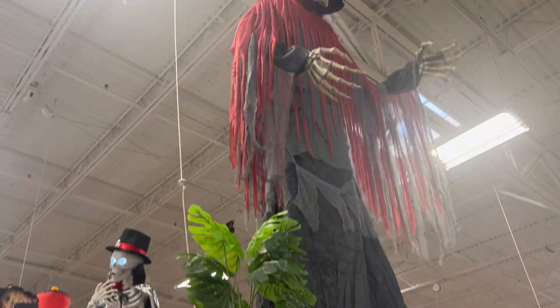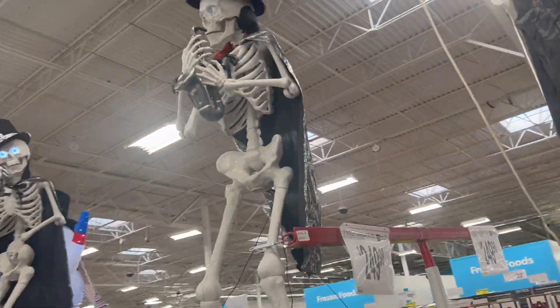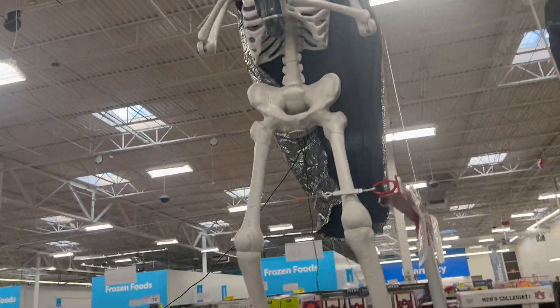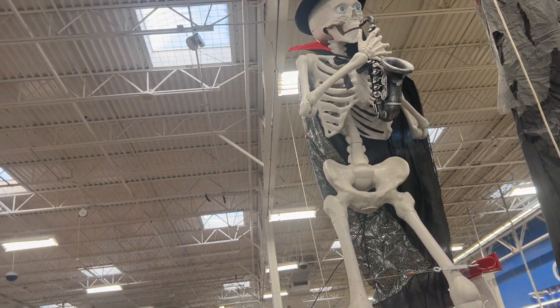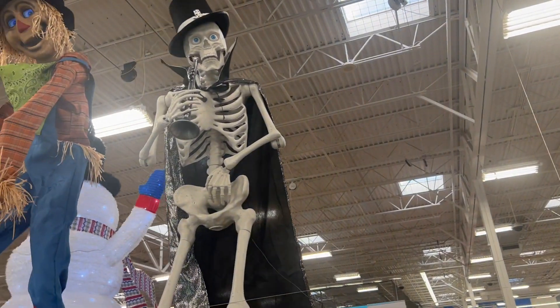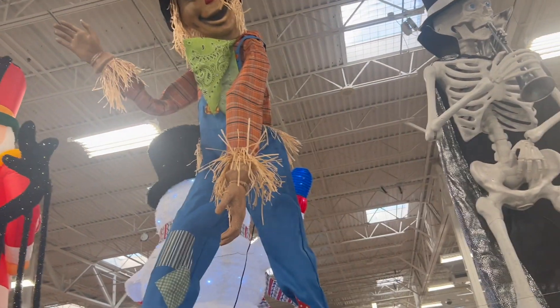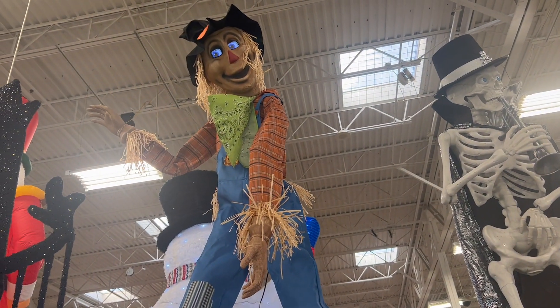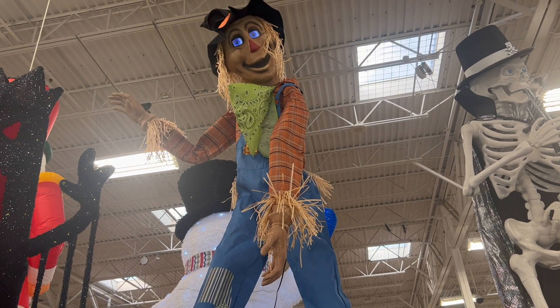$3.49. You look like a good helper. Maybe you can haul these pumpkins out front for me. I may not be strong, but I got great managing skills.